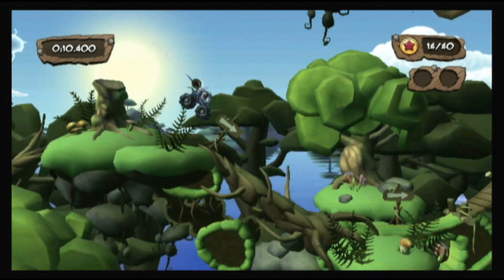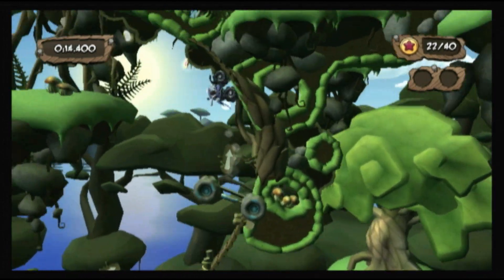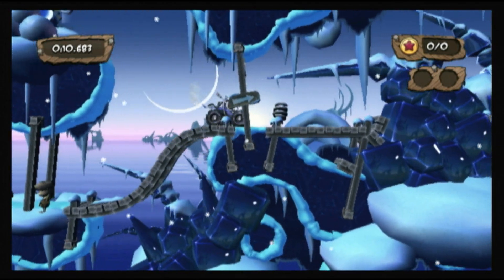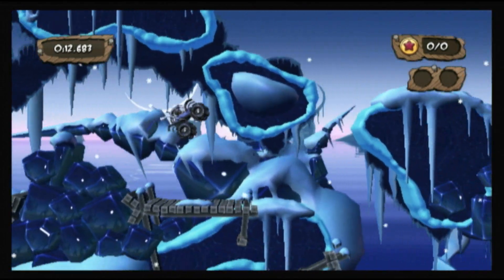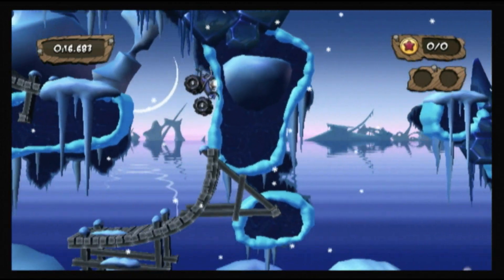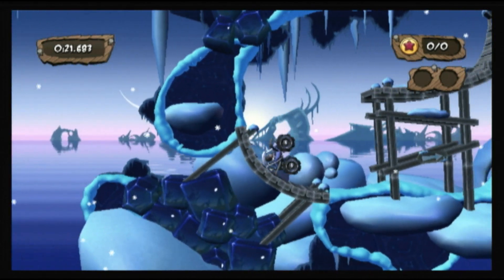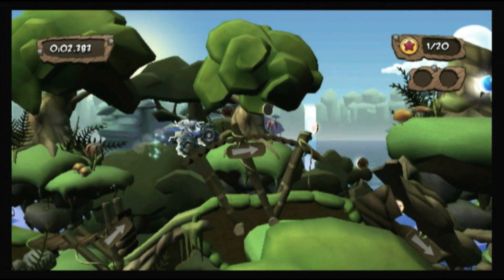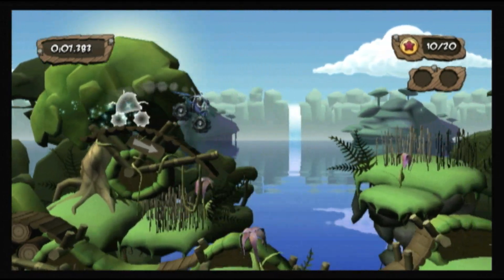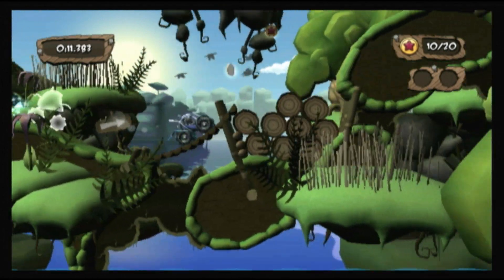Kudos to the team at Red Lynx for taking a design influenced by the 8-bit classic Excitebike back to a Nintendo console and giving it a Nintendo twist. Trials HD has arrived on Wii only in the form of Moto Heroes, a bizarre racer meets platformer with emphasis on physics and insanity. The obstacles are crazy, the environments are beautiful, and the key addition — the multiplayer — is its biggest selling point. And for $15, it's one of the very best games on WiiWare.